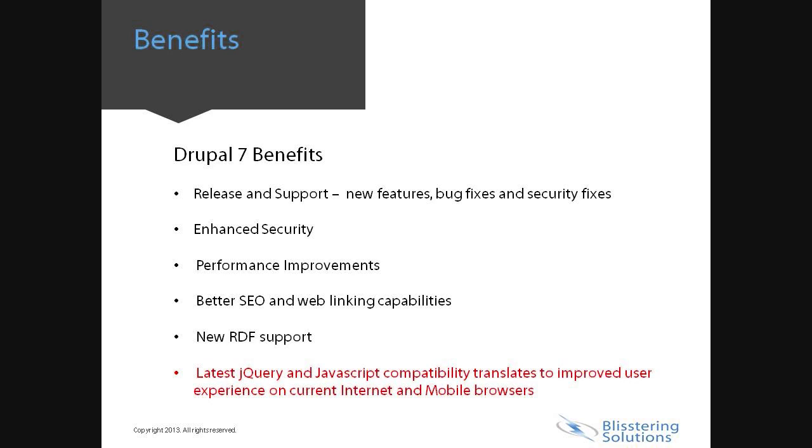jQuery and JavaScript compatibility: Drupal 6 has jQuery and JavaScript version limitations, hence many features are not compatible with the latest internet and mobile browsers in use. There are many more benefits to list, including usability, database, search, theming system, image handling, and file handling as well.